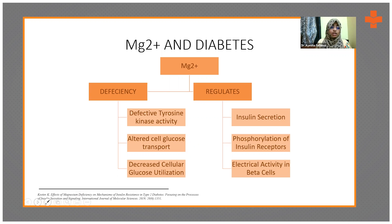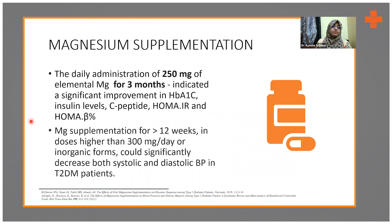In magnesium deficiency, there is decreased cell glucose transport, decreased cellular glucose utilization, and tyrosine kinase deficiency — all leading to hyperglycemic symptoms. Research has found that 250 mg of elemental magnesium for three months shows good results. At doses above 300 mg for more than 12 weeks, it also decreases systolic and diastolic blood pressure in type 2 diabetic patients. Supplementation should be based on dietary assessment — only recommended when the diet is low in magnesium.